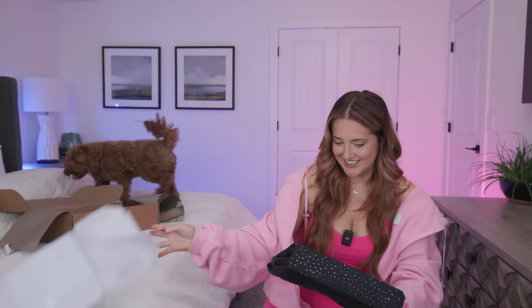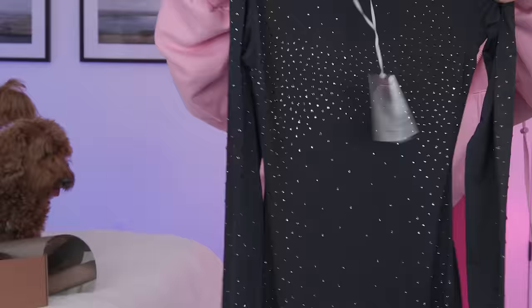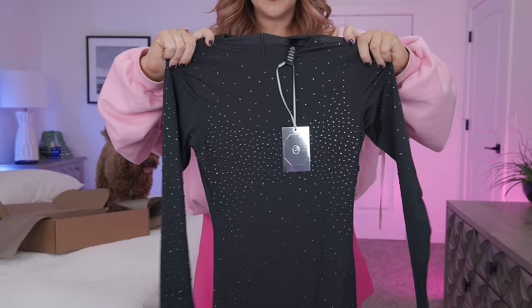I got one more Jelly Sheer thing — this is the catsuit. This was $248, so kind of a lot of money, but it's Swarovski crystal. This is going to be so cool. I love how they placed the crystals — how they're kind of more concentrated along the top. This is going to be so fun.